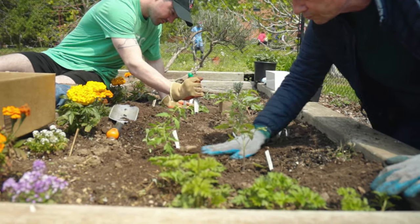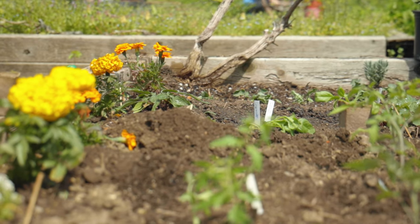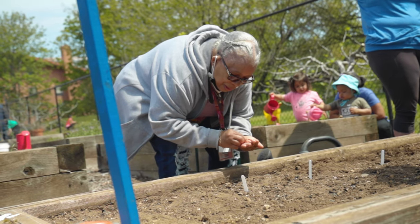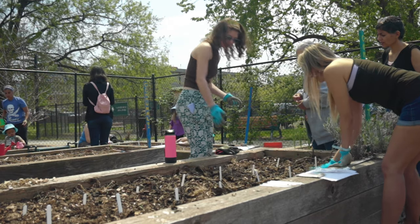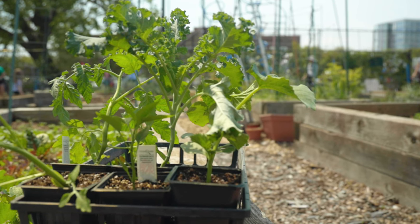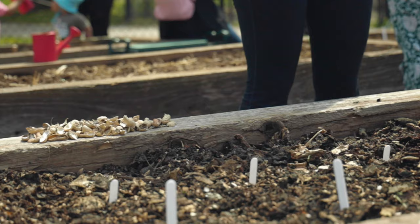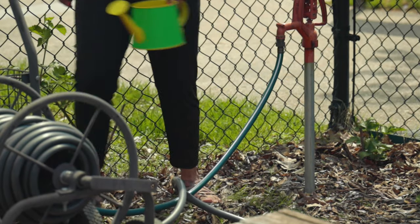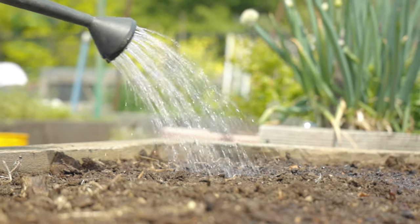Community gardens are more than a place to grow food — they're an opportunity to connect with your community, your neighbors, people who live around you who more than likely share a lot of the same ideas about growing food and sustainability, that you can connect to, to help you feel more grounded and rooted in your neighborhood.